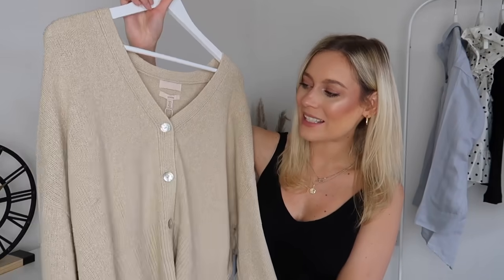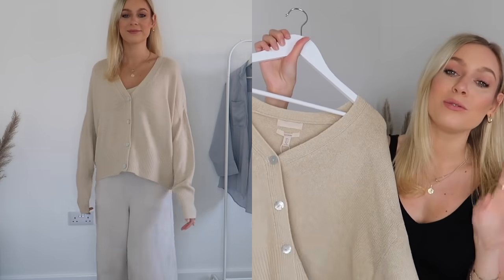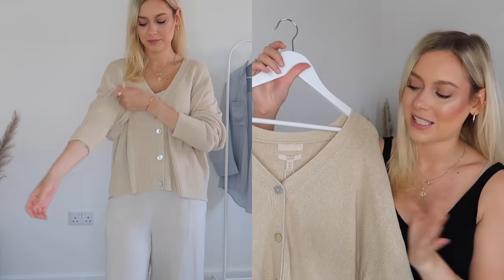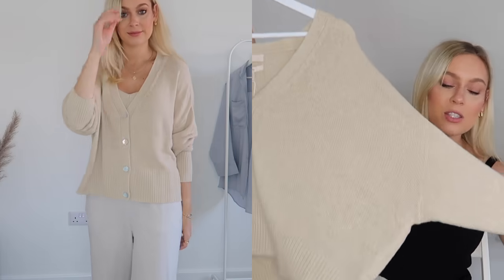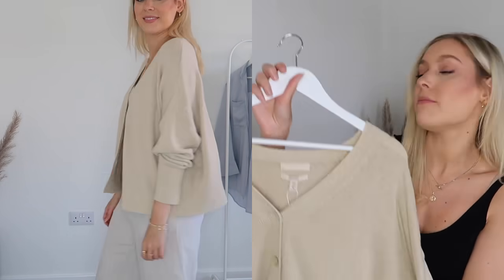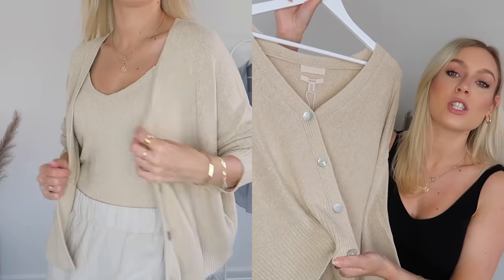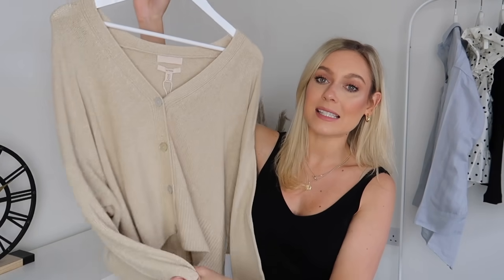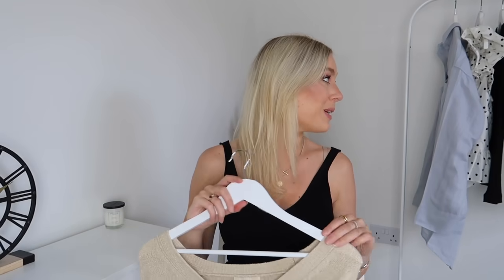And then to go with that top, I've also picked up this cardigan. This is in a size large because they didn't have any other sizes and I really, really wanted it. So I just picked it up in a size large. This one again is silk blend and it is so beautiful. It feels amazing quality. I love the buttons — I love how they have this iridescent kind of tortoiseshell effect to them. The cardigan itself is really amazing quality, it feels lovely. It's quite heavy — it's giving my bicep a little bit of a workout! The back is very plain and simple, but paired with that top, I think it's just going to look so gorgeous and just the cosiest, comfiest thing to wear around the house.